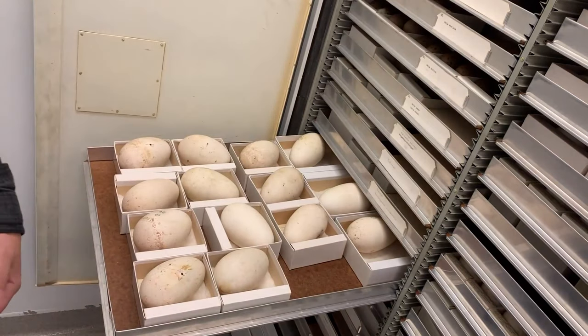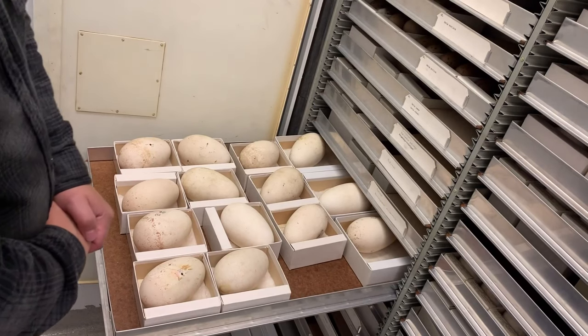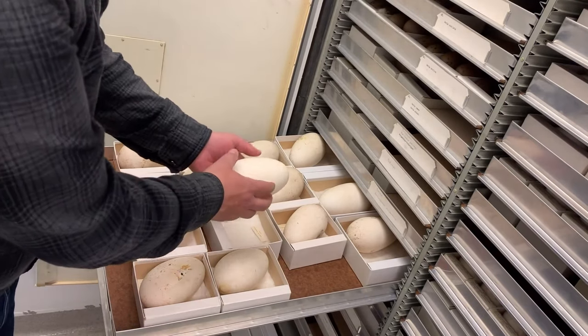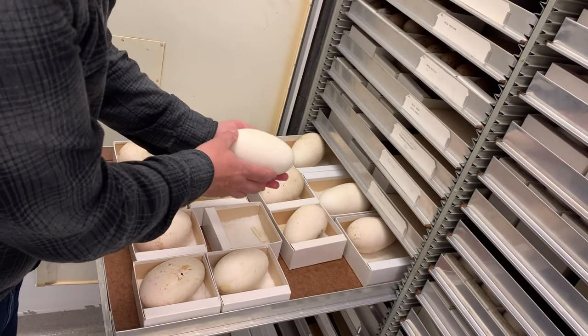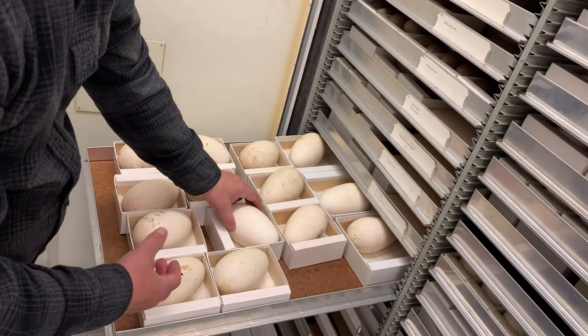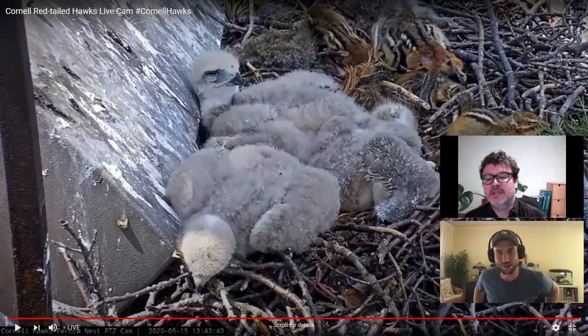We don't have any specimens of the northern royal albatross that you'll see on the nest cam, but we do have some specimens of its very close relative, the wandering albatross, and these eggs would be rather similar to that species. Very large eggs — this species only lays a single egg at a time. Wow, it was so cool to see all the size differentiation and color variation. Those eggs are all awesome.